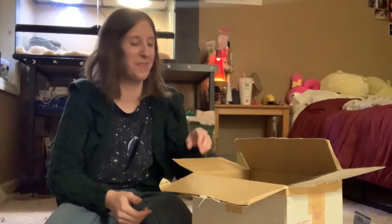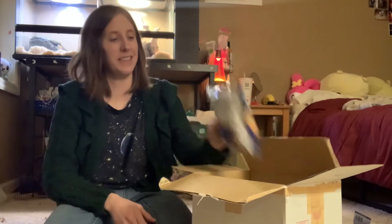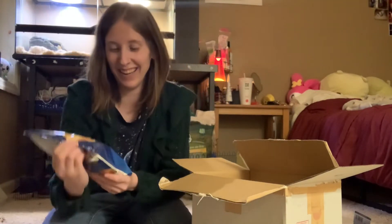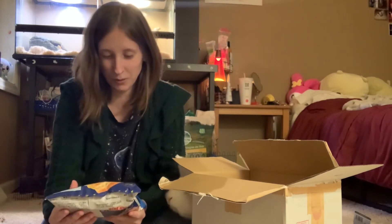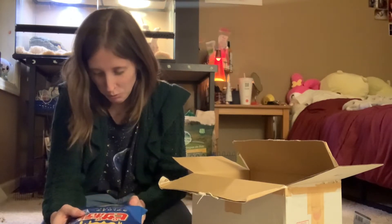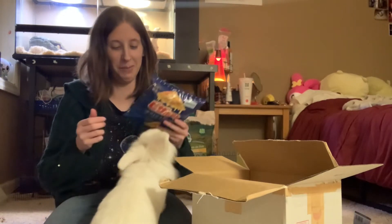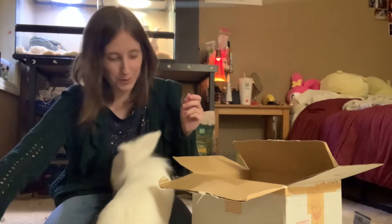Okay, so my favorite snack to get is this pizza potato, and I've never seen this packaging before — Quattro for cheese flavor, honey cheese flavor flakes. Oh, somebody thinks she's getting a snack — I have nothing for baby.